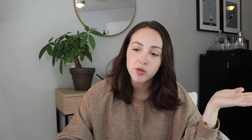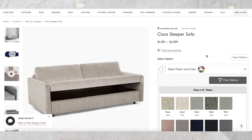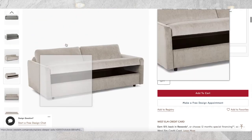A more expensive option is this sleeper sofa from West Elm. As you can see, it becomes a bed, a sofa, and you can also lift up the seat for extra storage — so really sleeping, sitting, and storage all in one. If you can get all three of those out of your couch, you're in good shape.